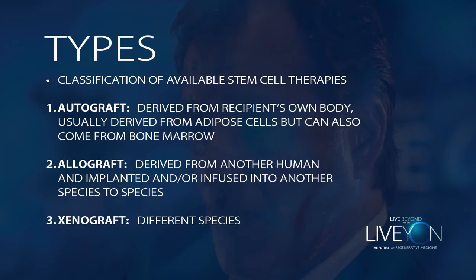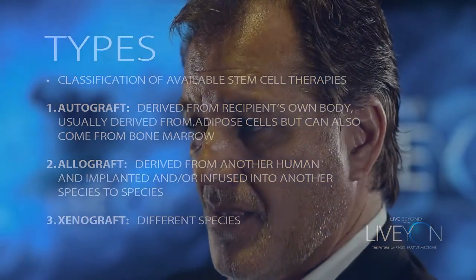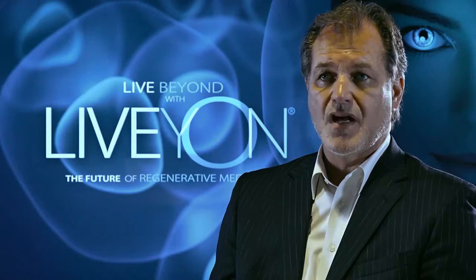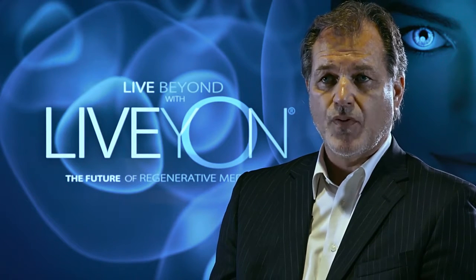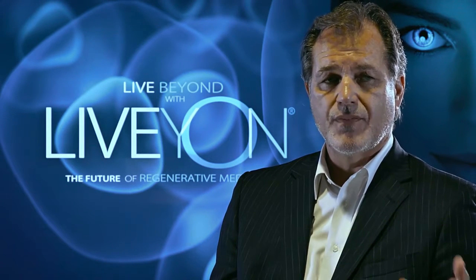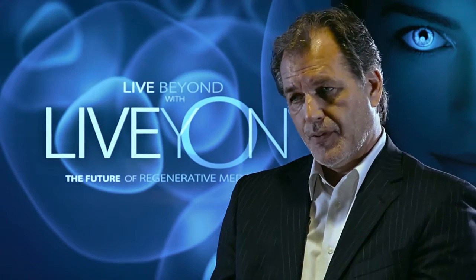You have an allograft, similar to what was done in 1968, which is taken from another individual and put into your body. And you have a xenograft, which would be taken from another species and put into your body. That was done many years ago when the new heart valves came out — before they had mechanical valves, they would use a valve from a pig and put it into a human.